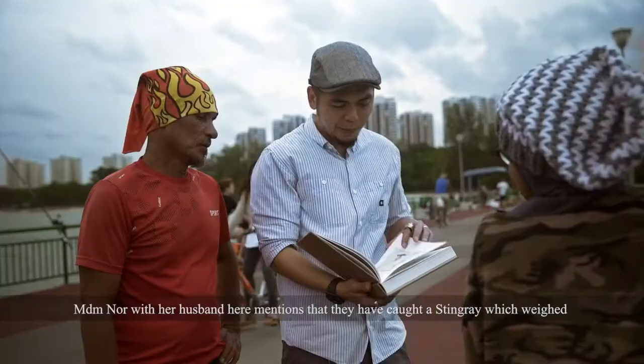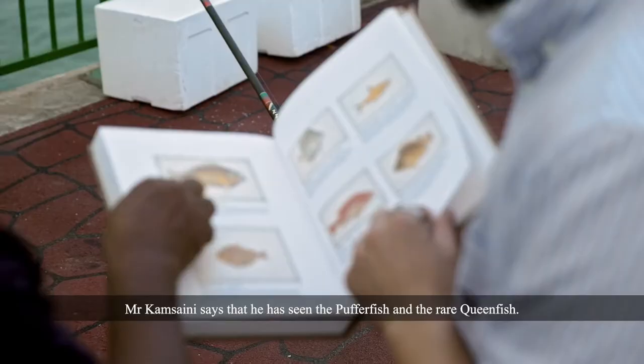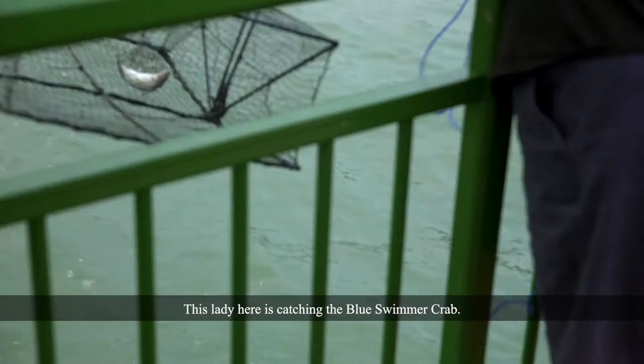Madam Noe with her husband mentions that they have caught a stingray which weighed a whopping 20 kilograms. Mr. Kamsani says that he has seen the pufferfish and the rare queenfish, and also mentions that he has caught the shark sucker before, which is very rare. This lady is catching the bull swimmer crab and has also seen the pufferfish around this area.